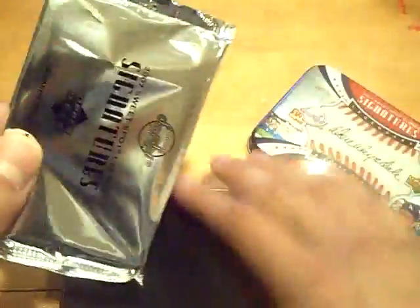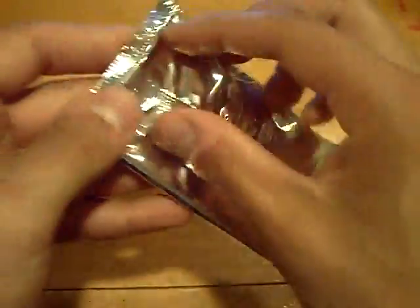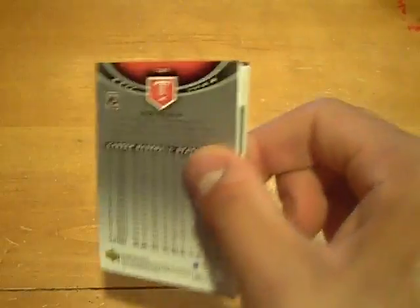This one feels thin, so cut or redemption maybe. I believe the redemptions — I've been told the redemptions are still good. But here we go. And it will be a redemption.